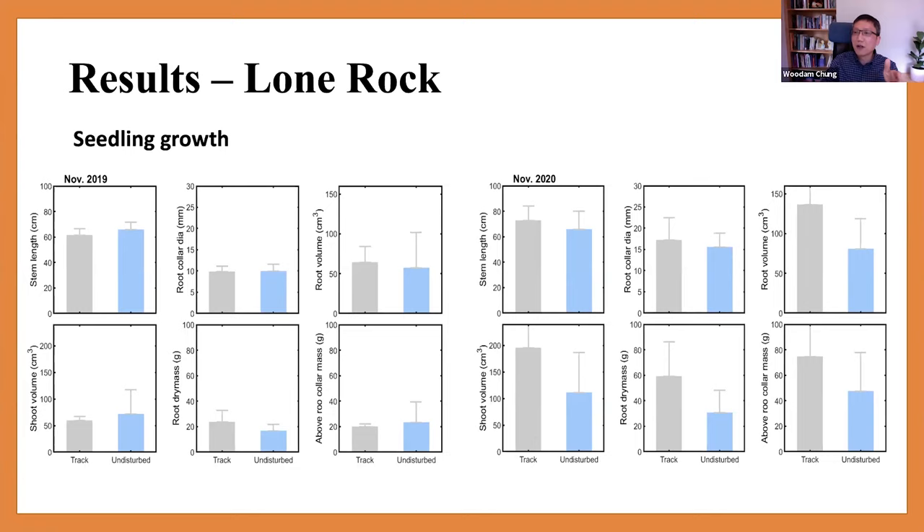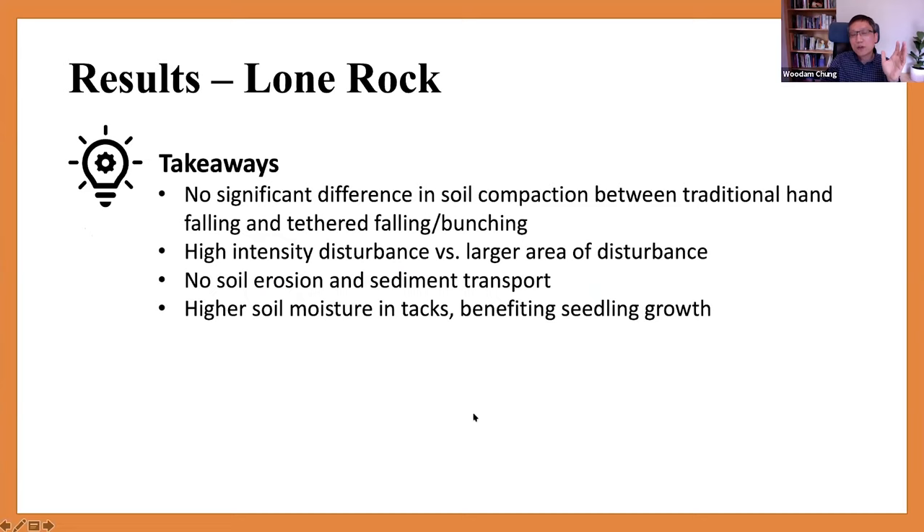Takeaways from the second case study: there was not much significant difference in soil compaction between hand cut and machine cut areas. There was a trade-off between intensive disturbance and area of disturbance along the skyline corridors. No soil erosion or sediment transport was found. And higher soil moisture in the track area appeared to benefit seedling growth.